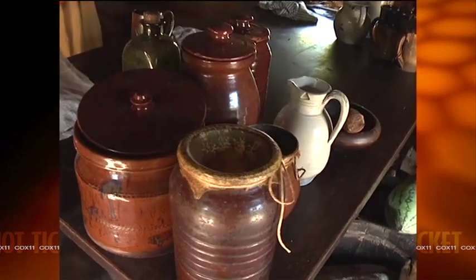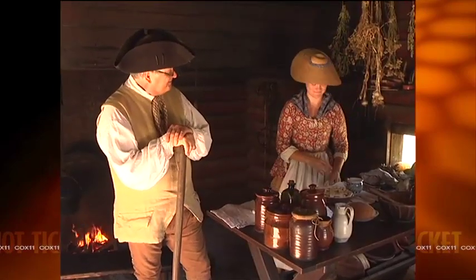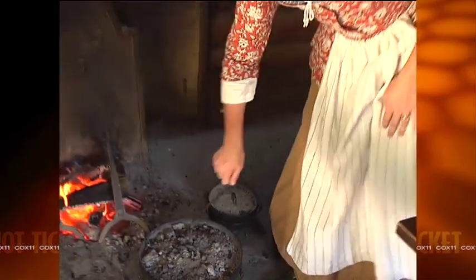Welcome to the kitchen, which is going to be hotter than just about any place on the farm other than that tobacco field. We've got a fire roaring behind me here, and with that we're going to be cooking as well as preserving foods. This is Gretchen, and Gretchen is making what looks like a beautiful peach pie.